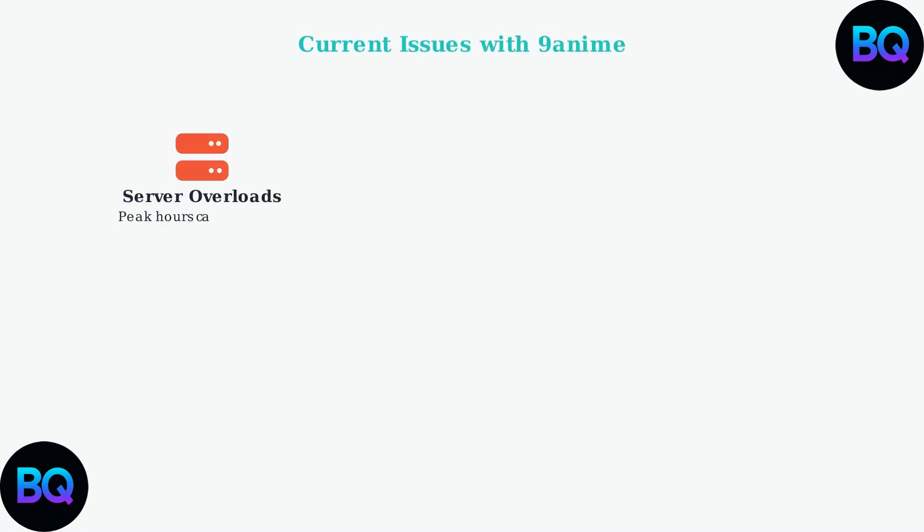The platform is experiencing four main types of problems. First, server overloads during peak usage times like evenings and weekends are causing frequent crashes. Second, increasing geographic restrictions and ISP blocks are limiting access in many regions around the world.